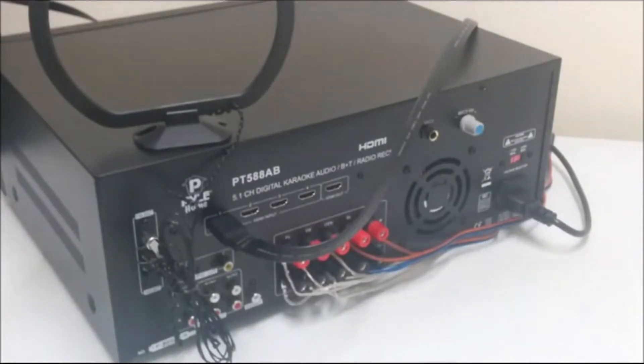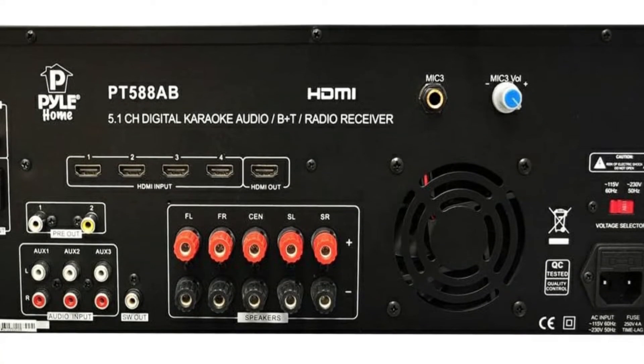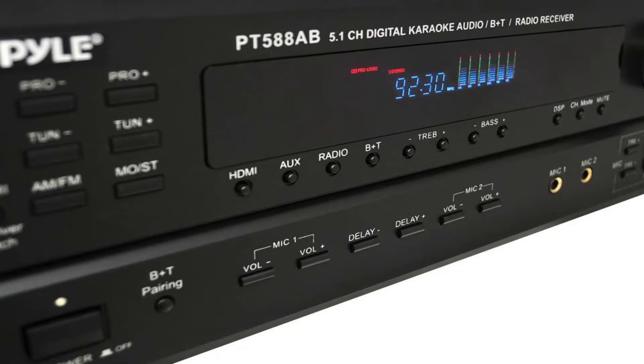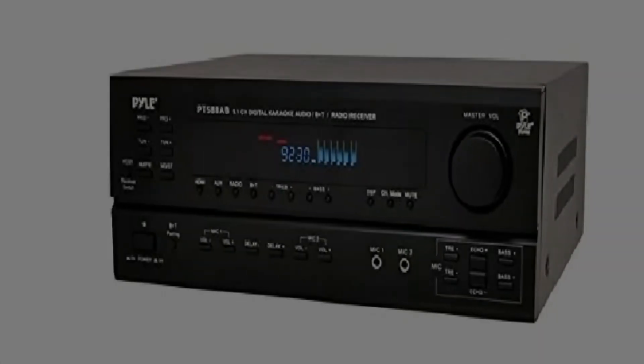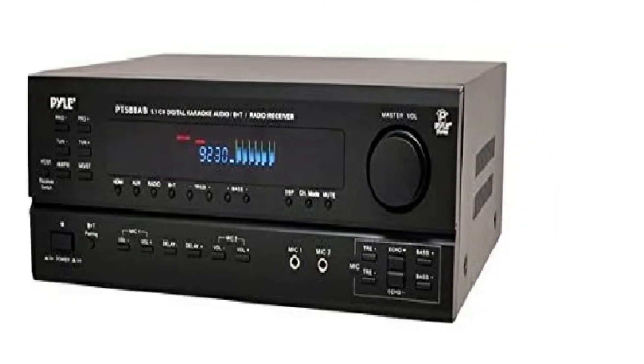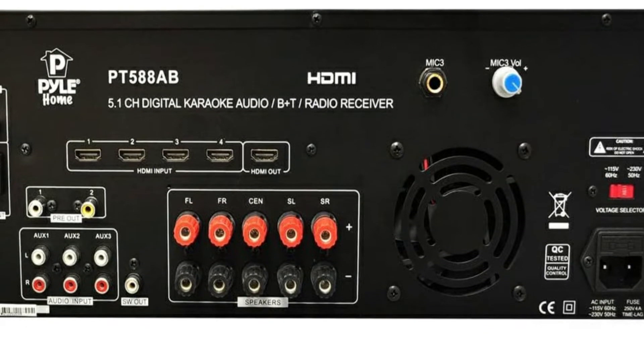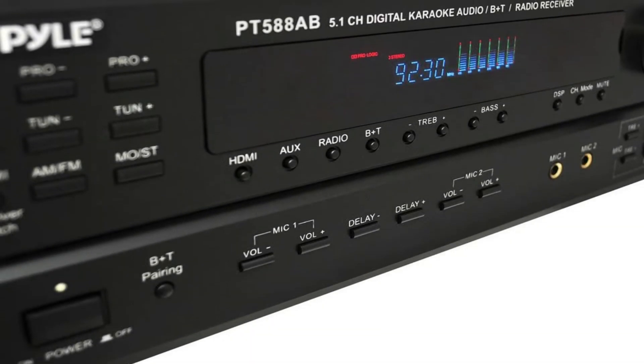The first noticeable feature here is the LED display screen, which is one of the largest you can find on receivers. With this, control becomes even easier as you can see the instructions being inputted into the system and adjust accordingly. This Pile stereo receiver weighs around 19 pounds and comes with dimensions of 9.8 x 3.9 x 9.8 inches. For input ports, you have everything you are looking for. There are four HDMI inputs, one HDMI output, three RCA audio inputs, a subwoofer speaker output, preamp output, and a three-and-a-quarter inch mic input.